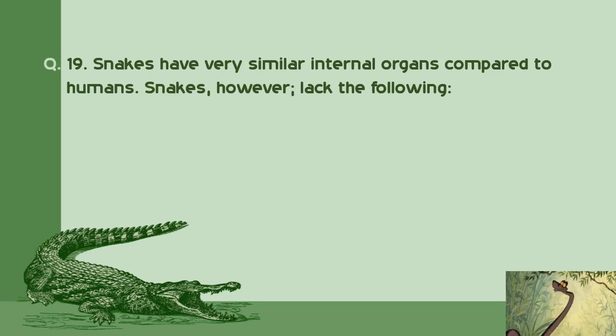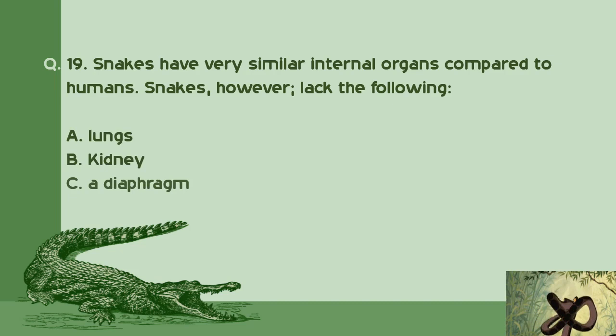Question number 19: Snakes have very similar internal organs compared to humans. However, snakes lack the following — A. Lungs. B. Kidney. C. A diaphragm. D. Intestines. Right answer is C: A diaphragm.